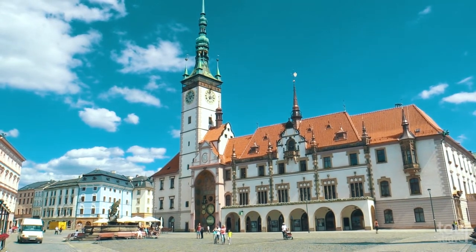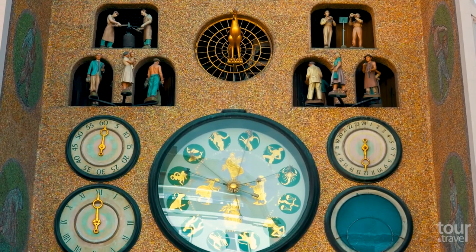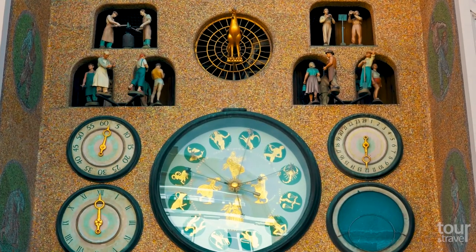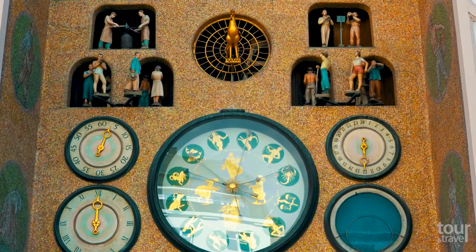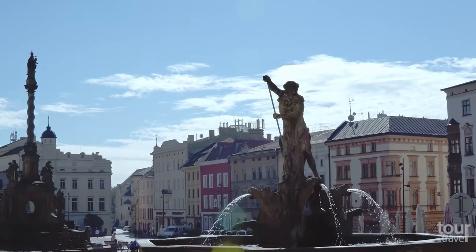Next to the tower you can find the Astronomical Clock. However, the original 15th century clock was destroyed at the end of the Second World War. Today's replacement was completed in 1955, and instead of saints, it features proletarians such as farmers or factory workers.